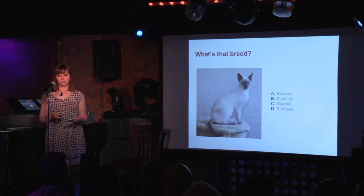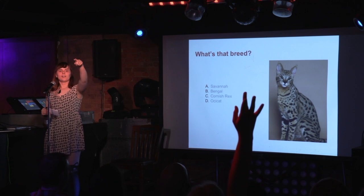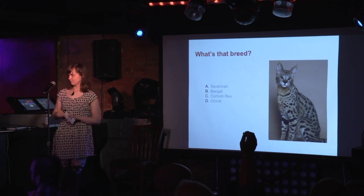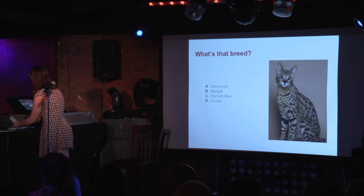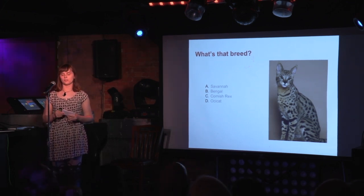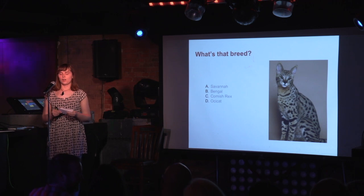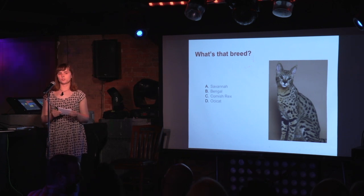Another chance to get a magnet. Is this a Savannah, Bengal, Cornish Rex, or Ocicat? The answer is Savannah! The Savannah is a hybrid between a serval and a domestic cat. The first cross occurred in 1986 and the kitten was named Savannah. Be prepared if you have one — they have lots of energy, they're very high jumpers, and most of them love to play in water.